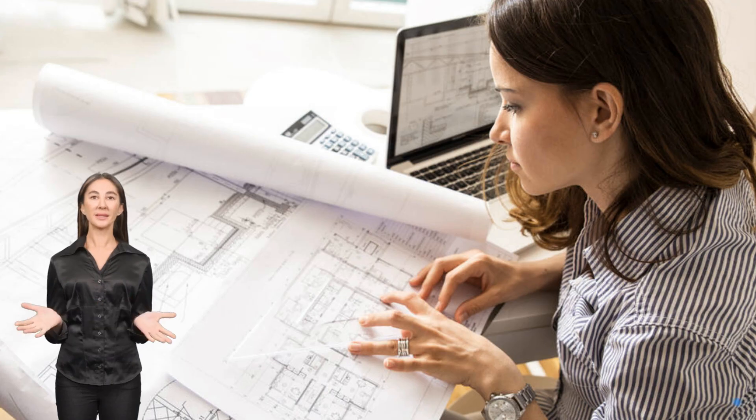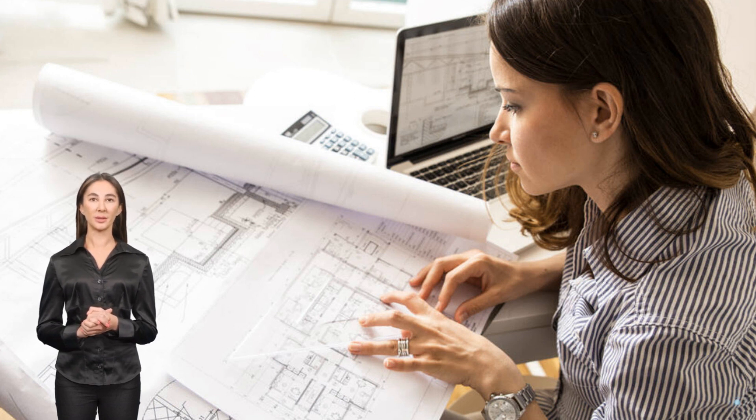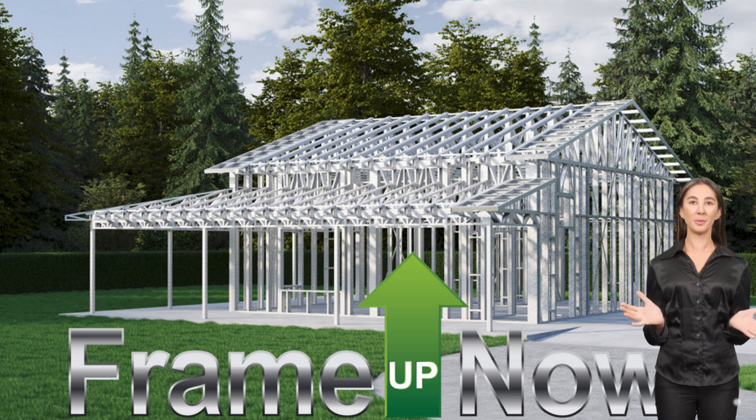You will likely need a local professional to produce a site plan and foundation plan necessary for your local submittal. Please investigate our plans on our site. We look forward to supporting you. Thank you for considering FrameUp Now.